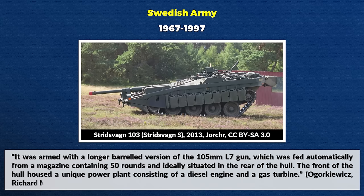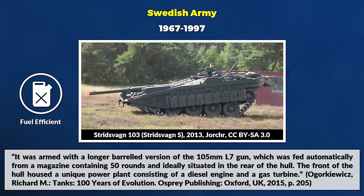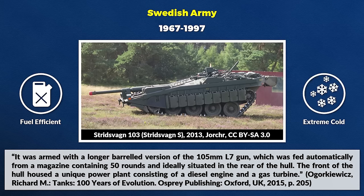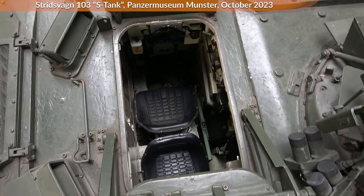The front of the hull housed a unique power plant consisting of a diesel engine and a gas turbine. This combination made the vehicle more complicated, but had the following benefits: it was more fuel efficient since the diesel engine was the main power source; the gas turbine was used only occasionally and had a small size; it was particularly useful in extreme cold weather; and both engines could drive the tank on their own, reducing the chances of being immobilized in combat or due to engine failure.